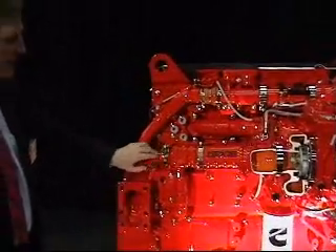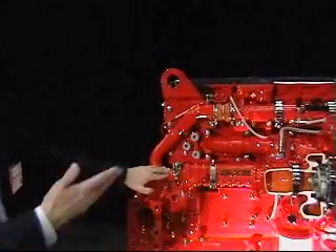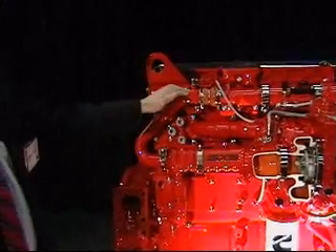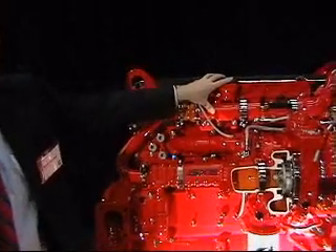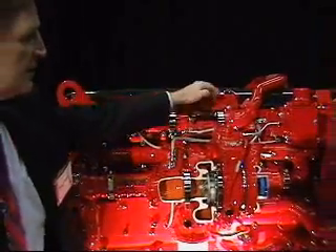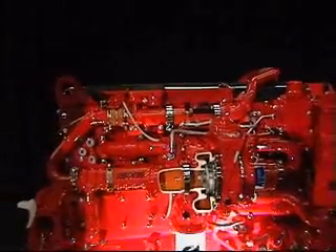By the time they get to here, they're running at about 150 Celsius, down from maybe 500 Celsius at the other end. We control the flow rate of EGR with the EGR valve. We measure the flow rate of EGR, and then we take it back around to the intake system.